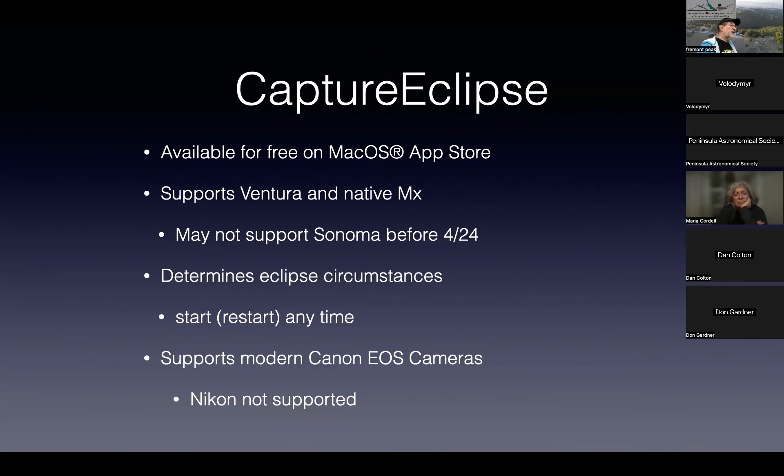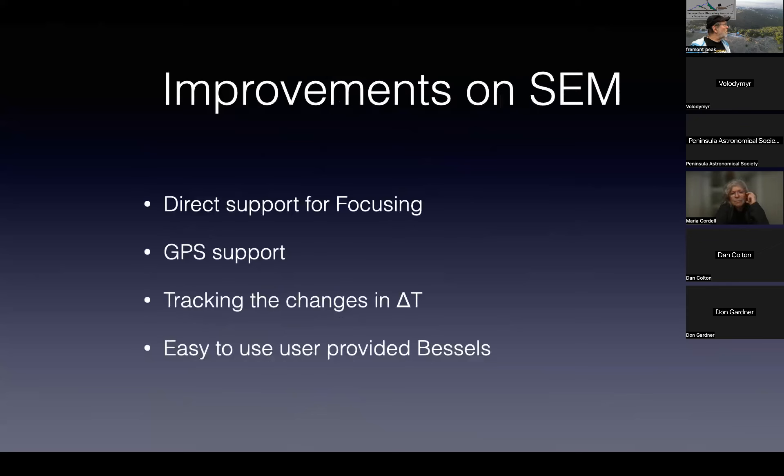One thing I've caught a lot of flak for is that it only supports modern Canon EOS cameras and Nikon is not supported. I've written almost a full-screen page explaining why. It has many improvements over Solar Eclipse Maestro: direct support for focusing, GPS dynamic support so that if you're on a ship moving through the ocean it'll automatically recalculate when the eclipse times are as the ship moves.